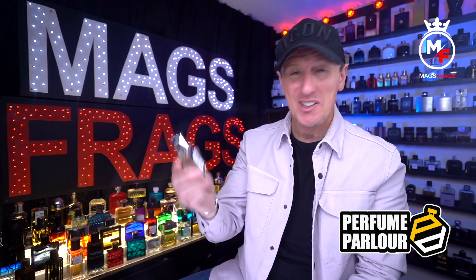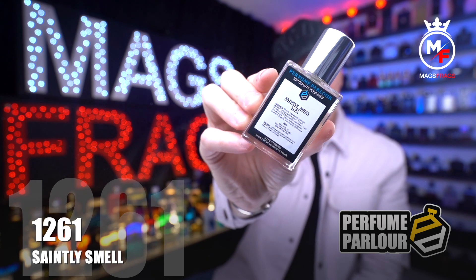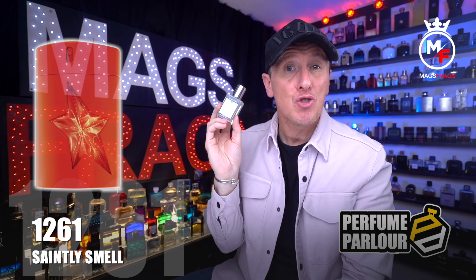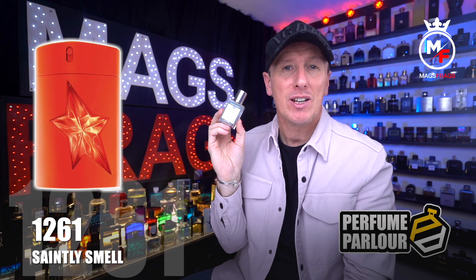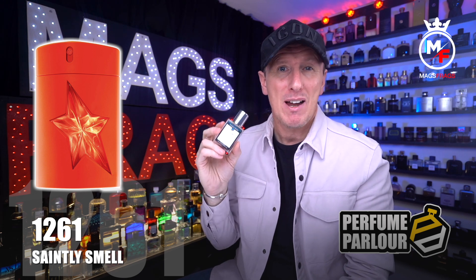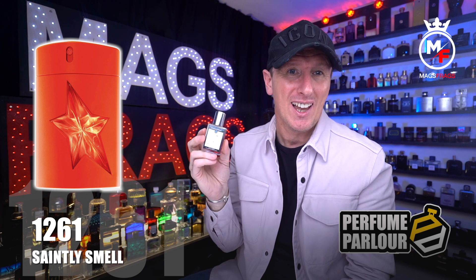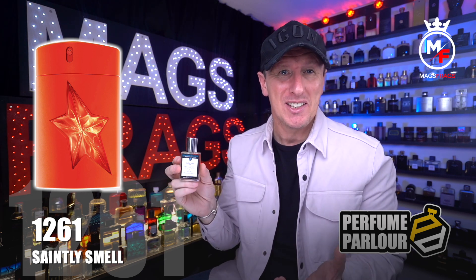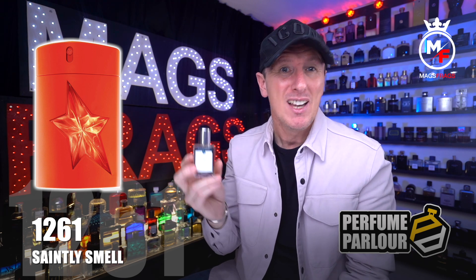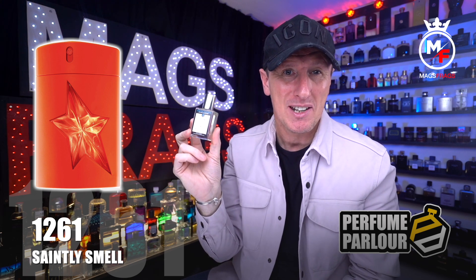This next one is called Saintly Smell, Perfume Parlour code 1261. It's a copy of Ultra Zest from the Amen line by Thierry Mugler, which used to retail for around £40 and was regarded as a bit of a letdown in the line — then it went discontinued, people started charging five times the price on eBay, and suddenly everyone raves about it as the best thing since sliced bread.